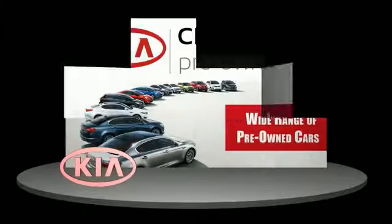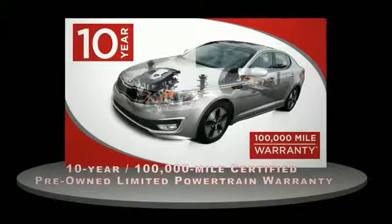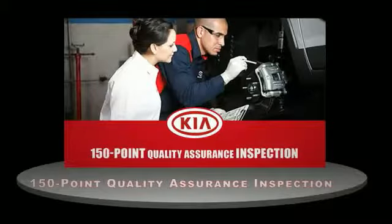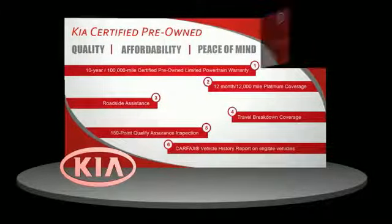A certified pre-owned Kia is confidence and reliability for the road. With a 10-year, 100,000-mile warranty, roadside assistance, and a 150-point quality assurance inspection, you can have total peace of mind. Ask your dealer for details about the Kia certified pre-owned.